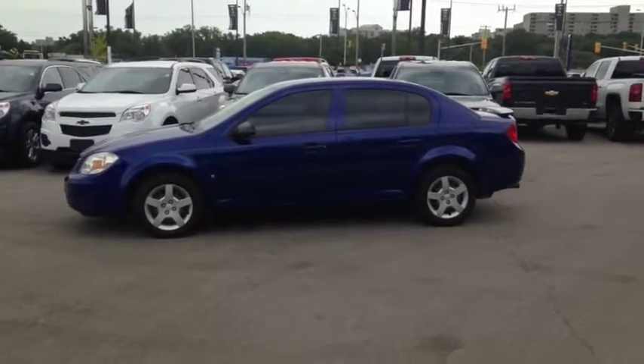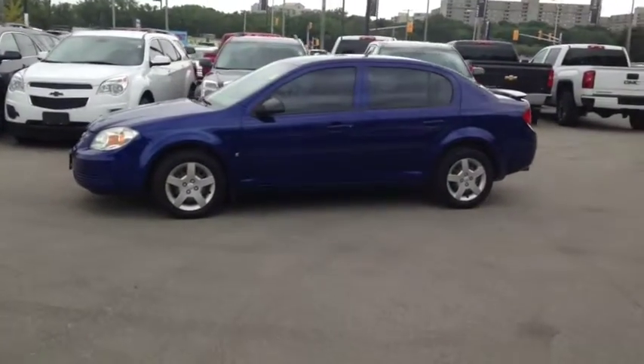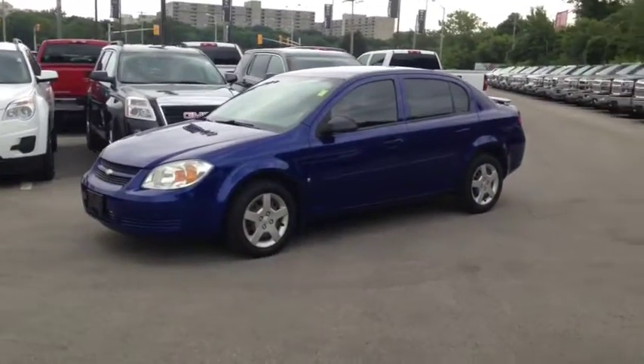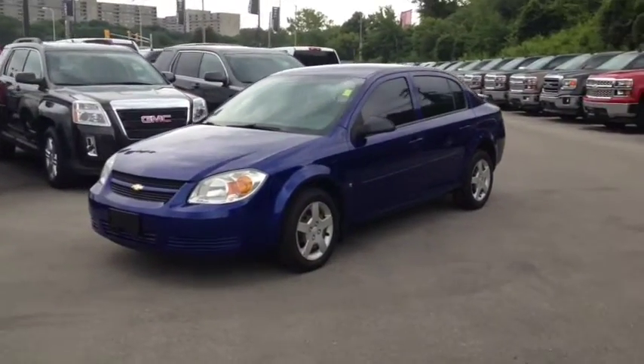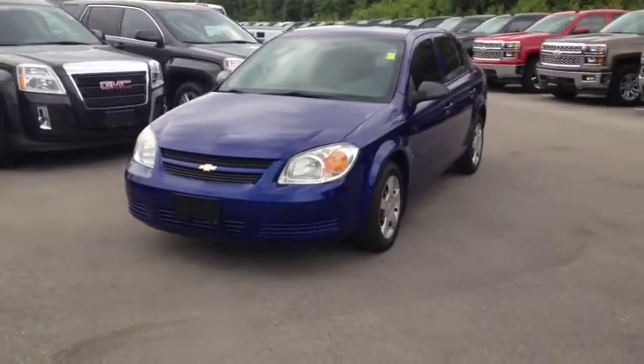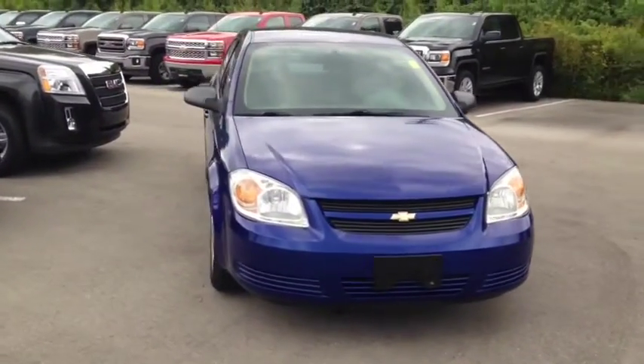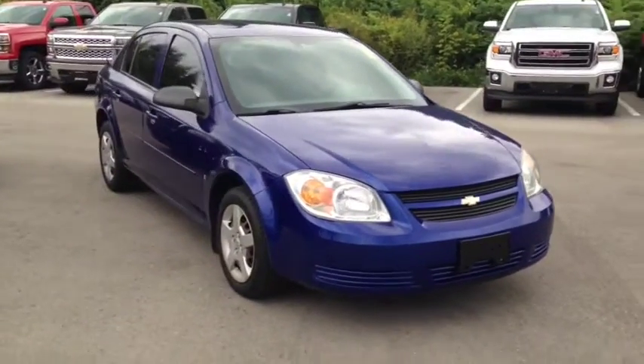Here we have the 2007 Chevrolet Cobalt LS, stock number 50842. This vehicle has approximately 99,000km with a 2.2L 4 cylinder engine, automatic transmission and front wheel drive. This vehicle has a factory exterior colour of blue.